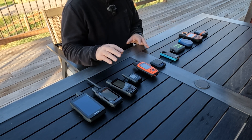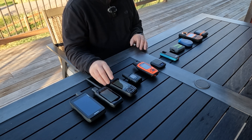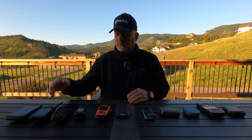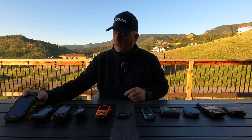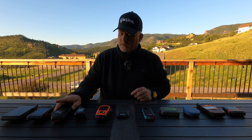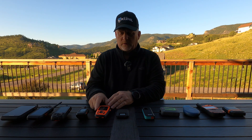Over here I've got the Garmin inReach Mini 2. The Garmin inReach Mini is not on display today. The GPSMap 67i is here but not the 66i. Let me run through all of these quickly. This is the Garmin Montana 750i — there is a 700i but it does not have the ability to take photos; the 750i does. This is the Garmin Alpha 200i — it's a dog tracker but it's also an inReach device. The SOS button is on the side of each: Montana 750i, Alpha 200i, GPSMap 67i, and inReach Mini 2.